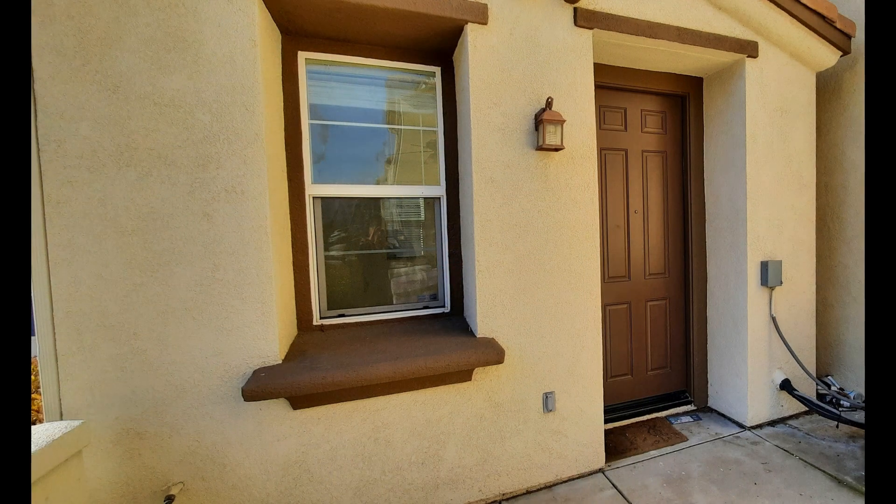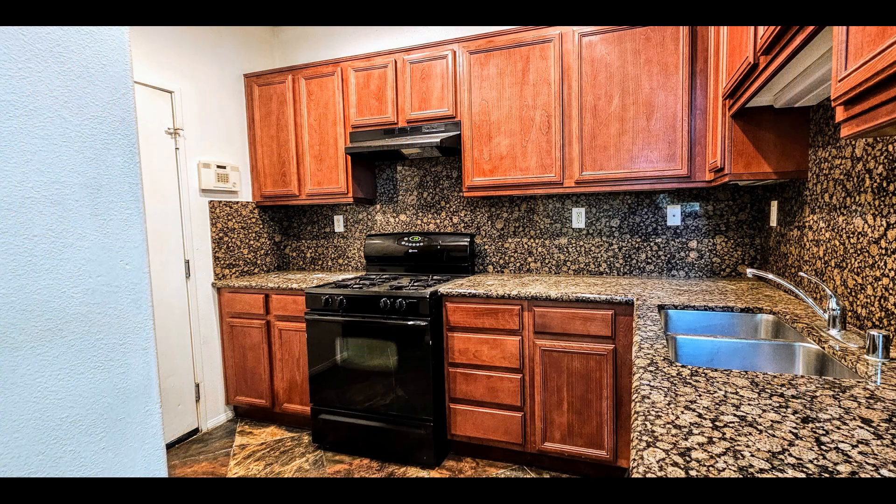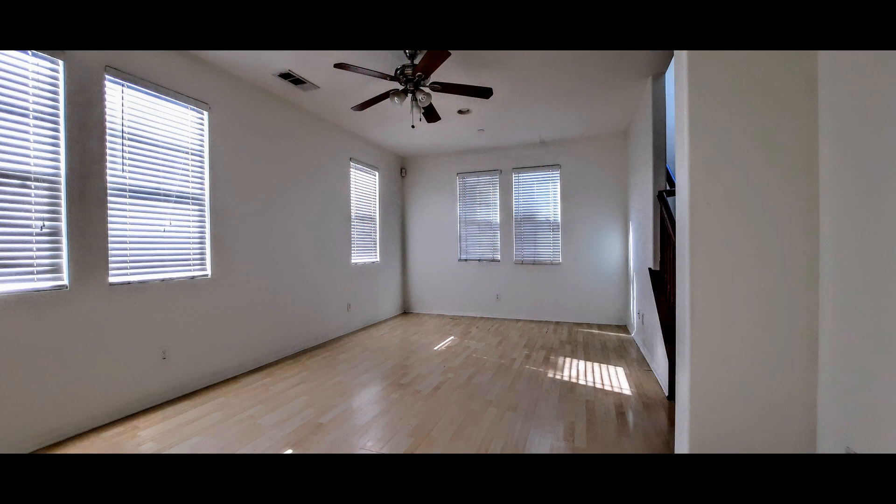Check out this lovely three-bedroom home with over 1,300 square feet of living space. The kitchen boasts double sinks, granite countertops, ample cabinetry and major appliances. The living room comes with gorgeous hardwood flooring, a ceiling fan and large windows that let in natural light.